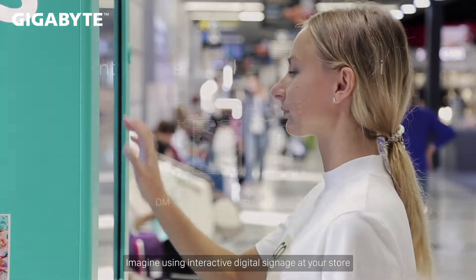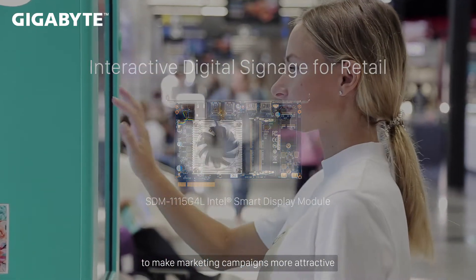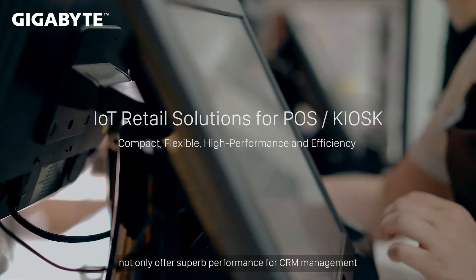Imagine using interactive digital signage at your store to make marketing campaigns more attractive. Gigabyte's IoT retail solutions for POS and kiosk not only offer superb performance for CRM management,